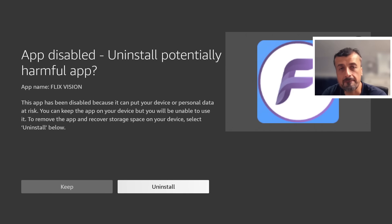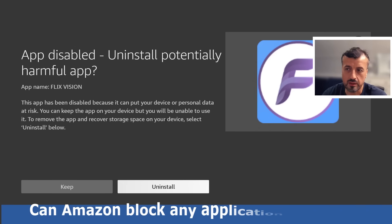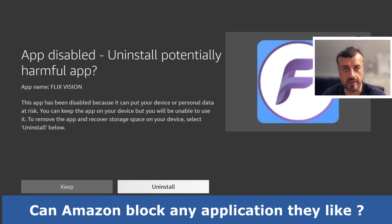Make sure you are subscribed with all notifications because things are going to be moving very quickly. If there is a potential workaround or fix, if you've subscribed with all notifications you'll get the update straight away.